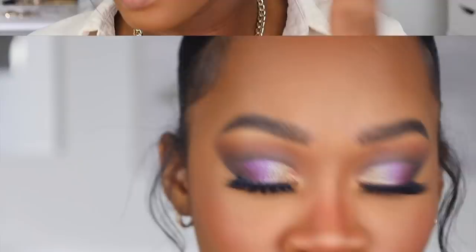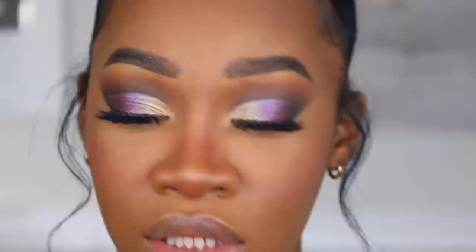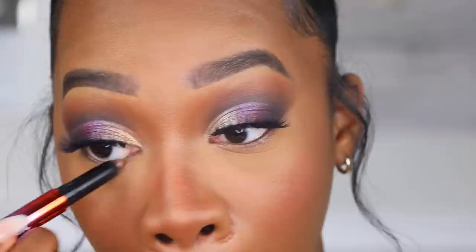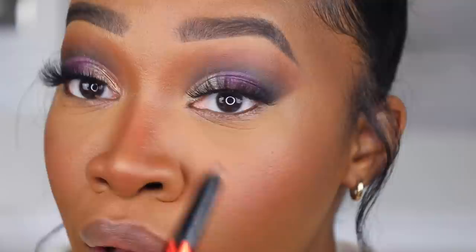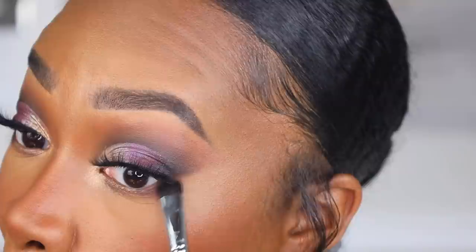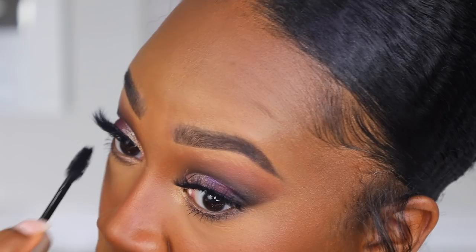We're gonna zoom in because I want to do the bottom lash line real quick. The Electric Mood collection has these shadow crayons — I'm taking the shade 'Bambolina' and putting it on the inner part of my lower lash line. It's giving kind of a faint purple vibe down there. Then I'm taking the other one in the shade 'Spotlight' — a highlight shade — and putting that on the inner corners. Then I'm going back into the 'Browning' shade for the outer parts of the lower lash line, just to complete the look without it being too dark.